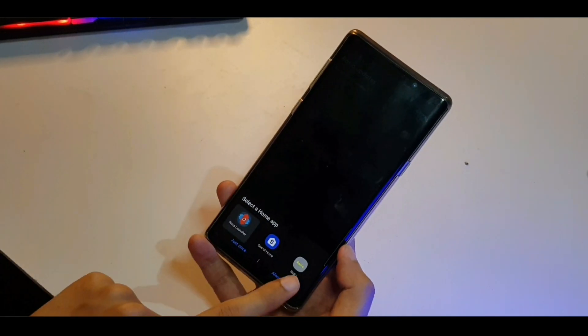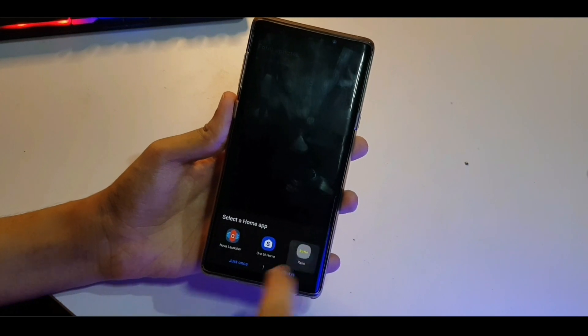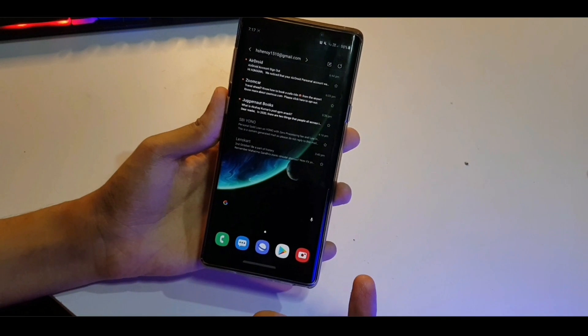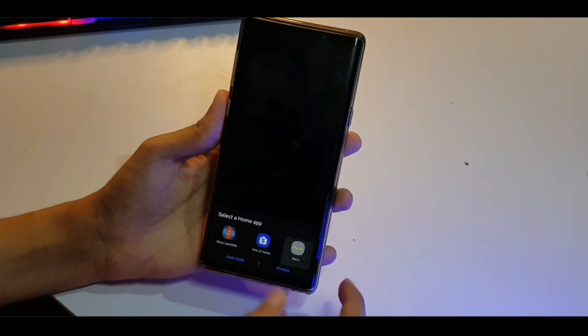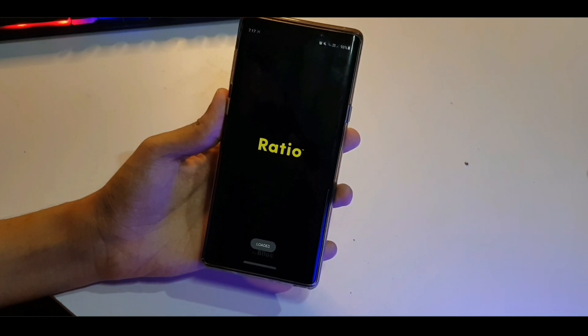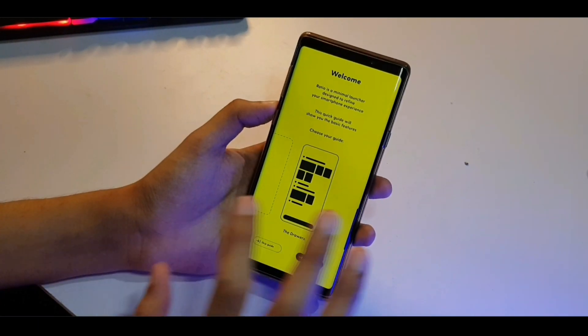Oh yeah, there it is — Block launcher. Let's check it out. Ratio. That's the One UI screen. Did it crash? Loaded. Okay, for some reason it crashed the first time, but now it's fine.